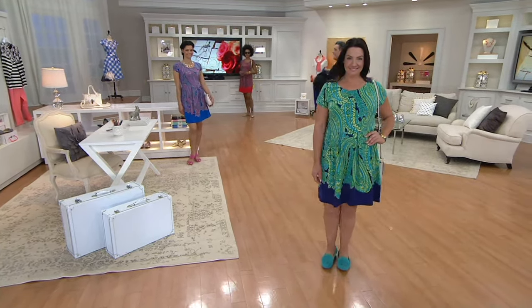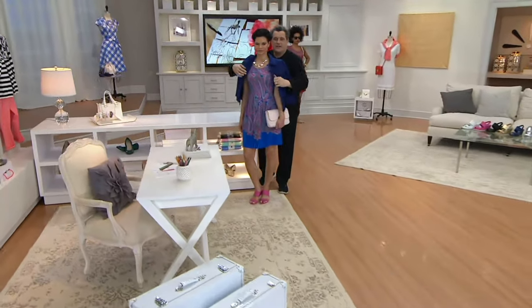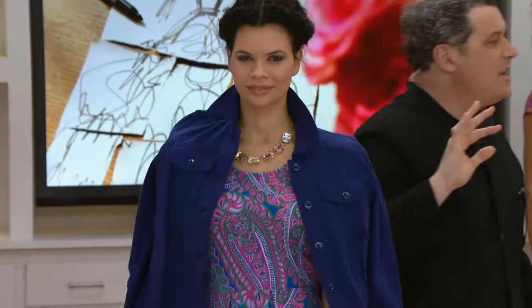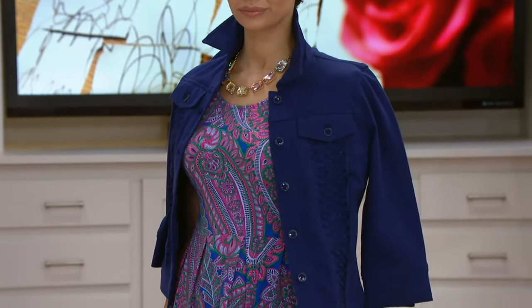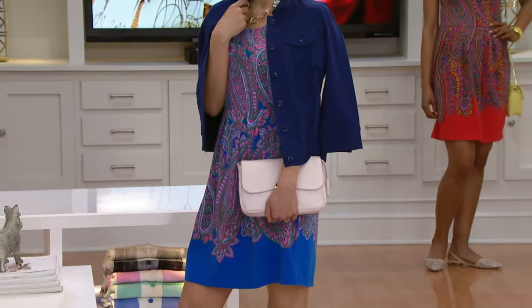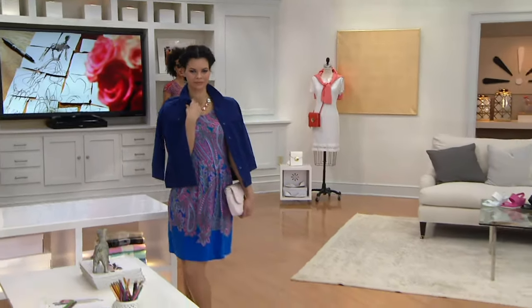This little darling looks great layered under things and goes as casual as you want. I could see a girl throwing this on over a bathing suit with bare feet, walking to the beach in Bridgehampton — she looks so cute.